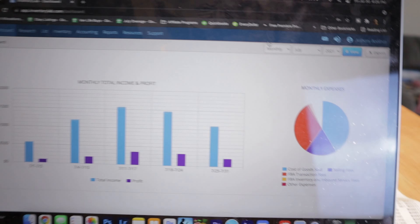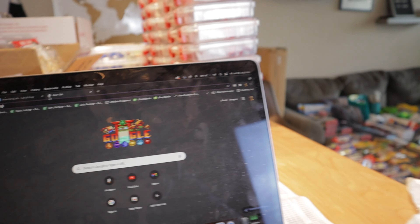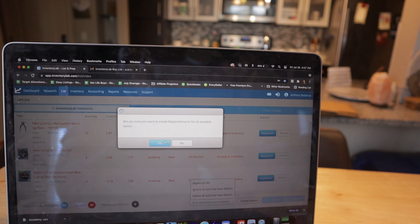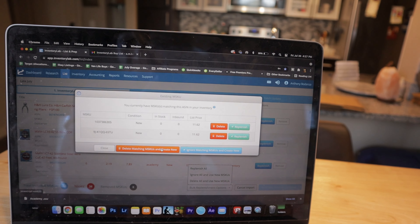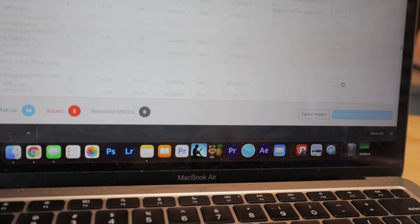The way you add it into the shipment is logging into Inventory Lab, going back to List and Prep, clicking the three lines, and importing the buy list. First I have to download it from email — I have the 'Inventory Lab Buy List' label in my inbox — click that, download it, go back to Inventory Lab, and import it. Now it's going to upload. Since I bought some of the same items at both Academy and Walmart, you can put them all together at this point since it'll be combined when labeling in Inventory Lab. There are some issues — mostly duplicates from items bought at both stores — I'll resolve those.